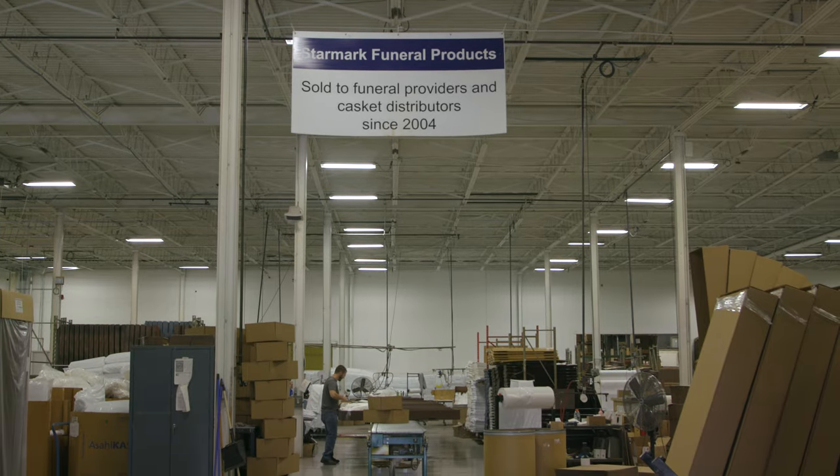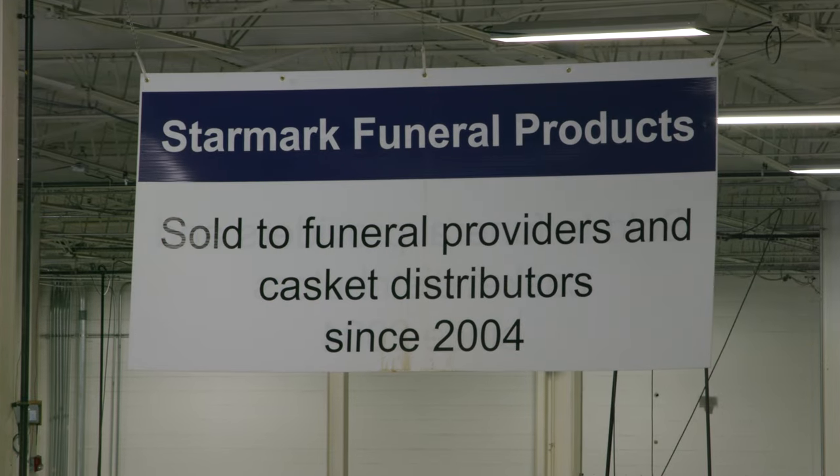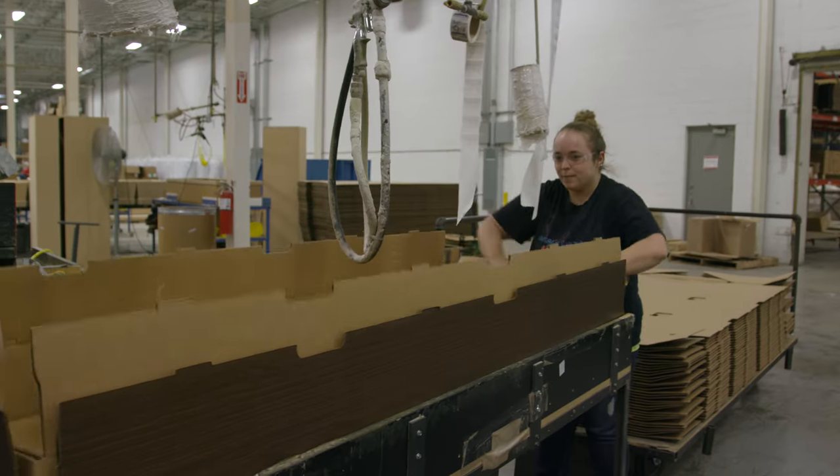We also have the Starmark Division which sells cremation products, containers, urns, and sundry supplies directly to crematories and funeral homes all over the United States. Starmark leads in manufacturing products that are specific for cremation.